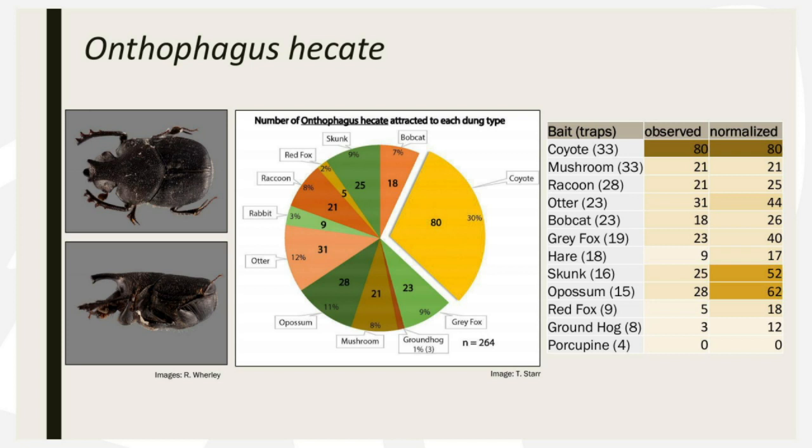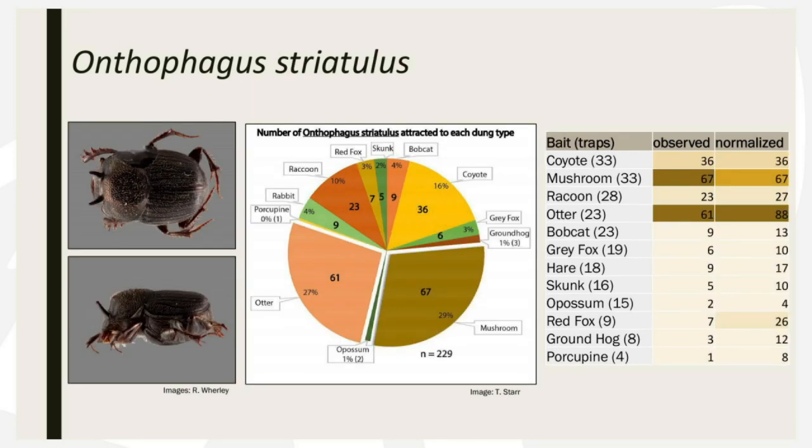We collected all of the beetles from each of the different traps, they were all labeled, and we analyzed it. The most common species we have in Ohio is called the scooped scarab. As you can see from that little pie chart, almost 30% of the specimens were collected in traps baited with coyote poop. Comparing it to all the different other baits, this seems to be perhaps a preference — though this is very preliminary. When we looked at different species also native to here, different species seem to have different preferences. Here is another example, Onthophagus striatulis. This time, instead of being most attracted to the coyote poop like the scooped scarabs, almost 30% went to mushroom baits, and another 30% went to otter poop.